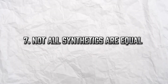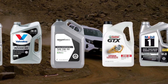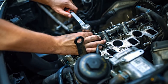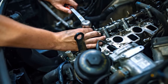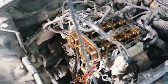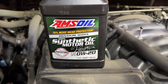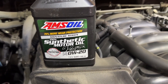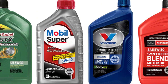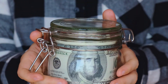Not all synthetics are equal — beware the blends. Not every synthetic oil is 100% lab-created. Some are synthetic blends — part conventional, part synthetic. They're cheaper, yes, but also less effective, and you don't get the full benefits of true synthetic oil. Look for labels like "Full Synthetic" or "100% Synthetic" from reputable brands like Mobil One, Castrol Edge, or Valvoline Advanced. If the bottle says "Synthetic Blend," know that it's a compromise.